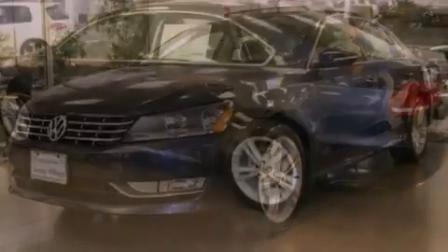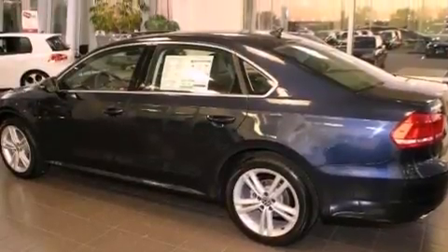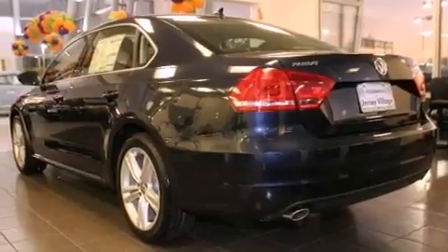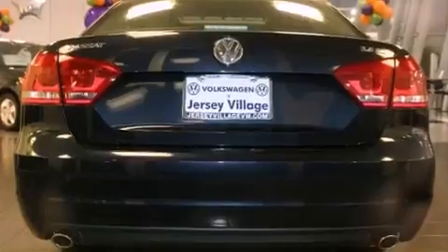Its top features include a power moonroof, heated front seats, cruise control, a CD player, a leather-wrapped steering wheel, a passenger side vanity mirror, a security system, a traction control system, air conditioning with automatic climate control, and a navigation system.